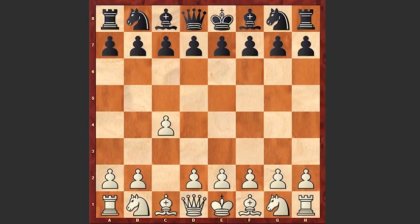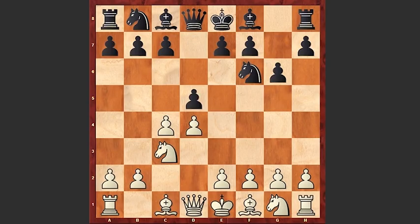Botvinnik started with c4, Nf6 by black, d4, g6, Nc3, d5 — this is the Grunfeld defense.